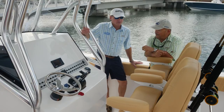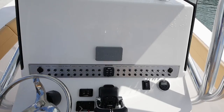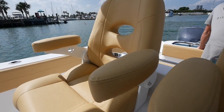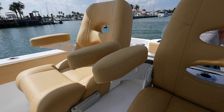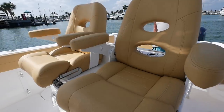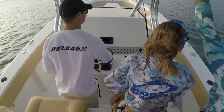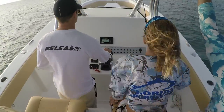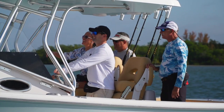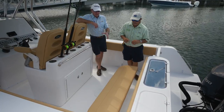On the aft side of the console, you've got a nice big flat area for all of your flush-mounted electronics — everything you need, nothing you don't. The seating is luxurious, which matters when you're 50 miles offshore. They split the seats so one person can stand and one can sit; if it was a solid bench all the way across, you'd both have to do the same thing.